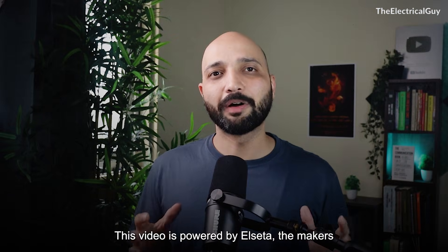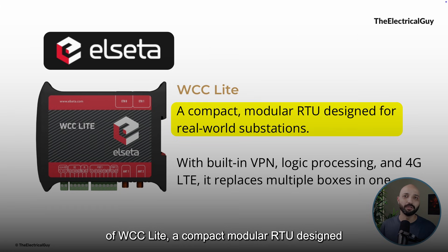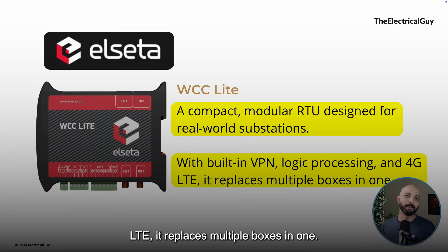This video is powered by Alceta, the makers of WCC Lite — a compact modular RTU designed for real-world substations. With built-in VPN, logic processing, and 4G LTE, it replaces multiple boxes in one.